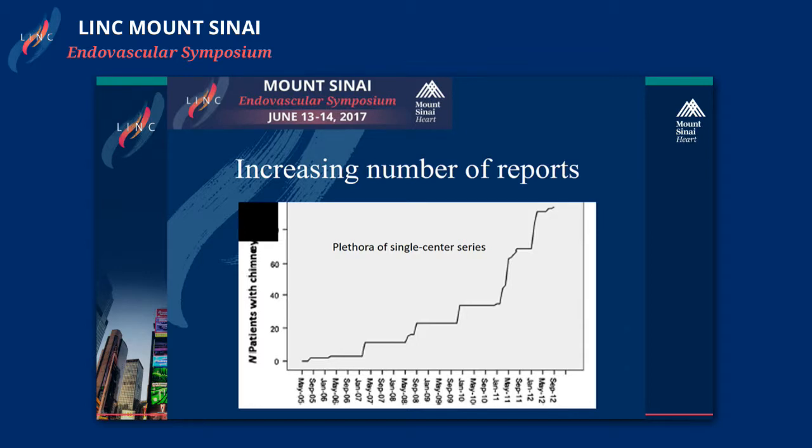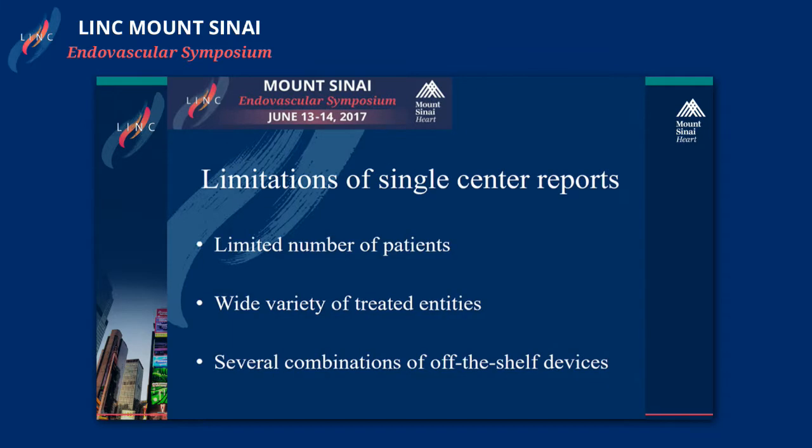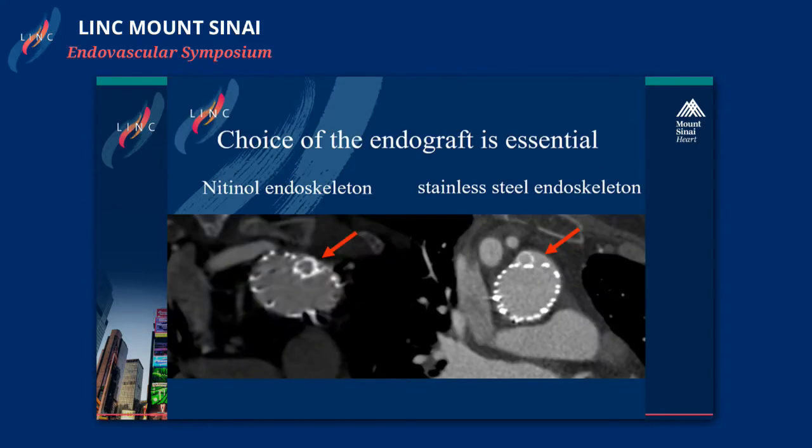During the last years we have an increasing number of reports, but the problems were that they included a limited number of patients and presented different combinations of endografts and chimney devices, so we couldn't know much about this technique — and the combination is very important. You can see here the CT scan of a patient treated with a chimney in the thoracic region, showing the wonderful wall apposition of the endograft with a nitinol endoskeleton in combination with the balloon-expandable stent, compared to an endoleak seen when a stainless steel endoskeleton was used in a similar situation.